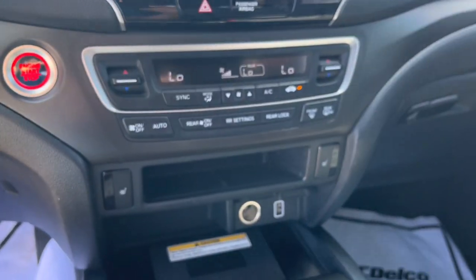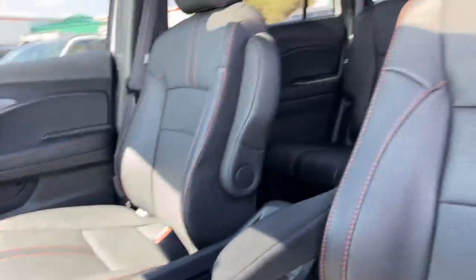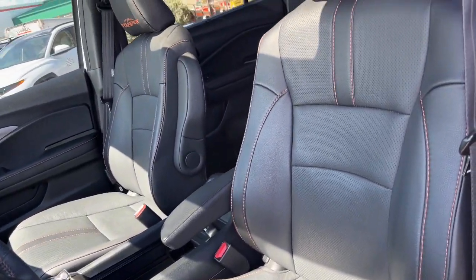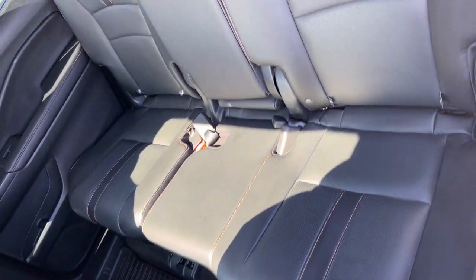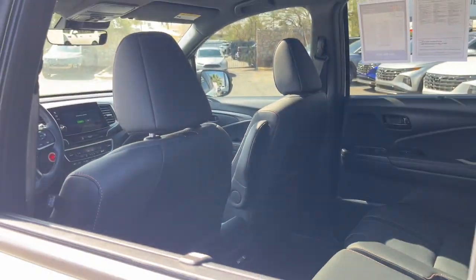Modern refinement meets rugged capability in this family-friendly Honda Pilot. Come on in and take it out for a drive. We'll see you next time.